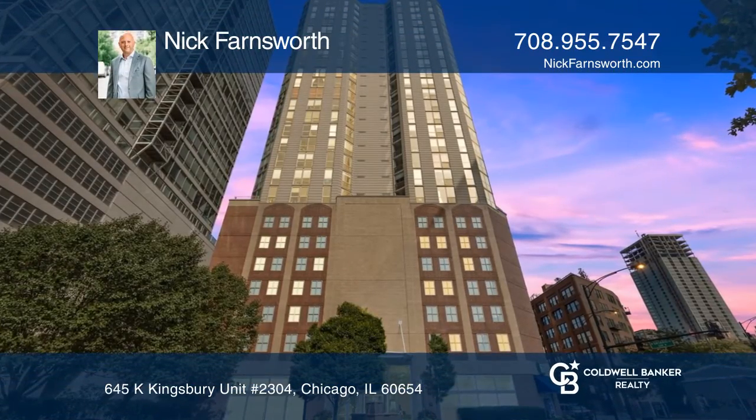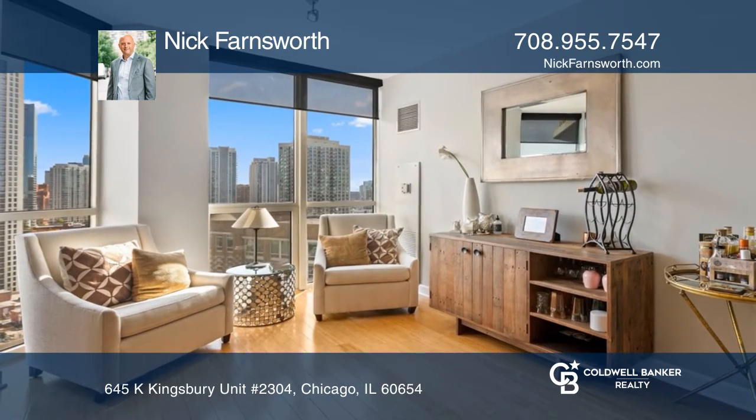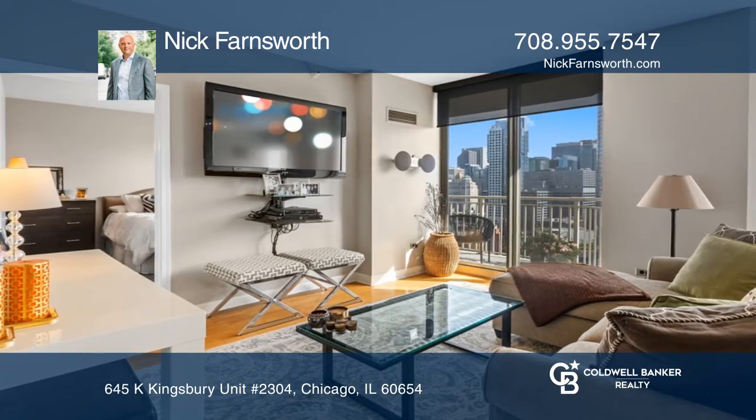This gorgeous two-bedroom, one-and-a-half bath home has stunning panoramic views of the city. The open floor plan, which is perfectly laid out, allows a separate dining room and living room.